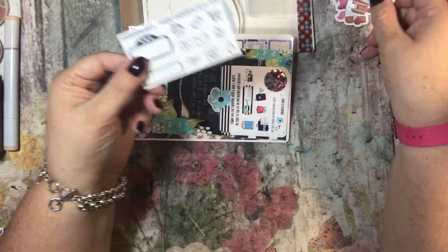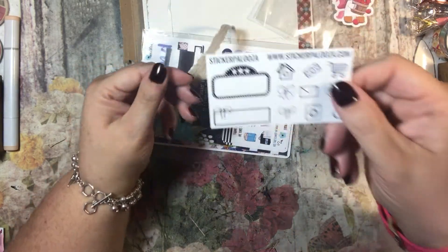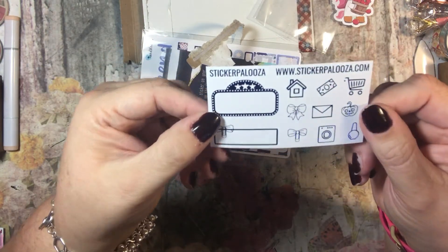So this is called Stickerpalooza online — that's cute — and this is Stickerpalooza.com. Look at those foils, it's blue foil. Hopefully that's picking it up on camera.